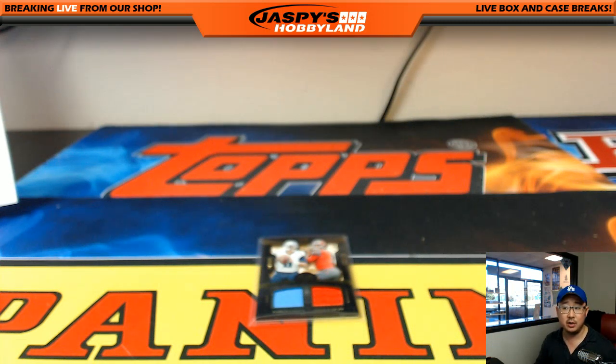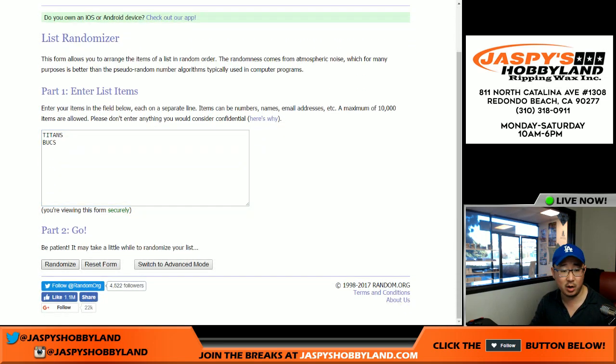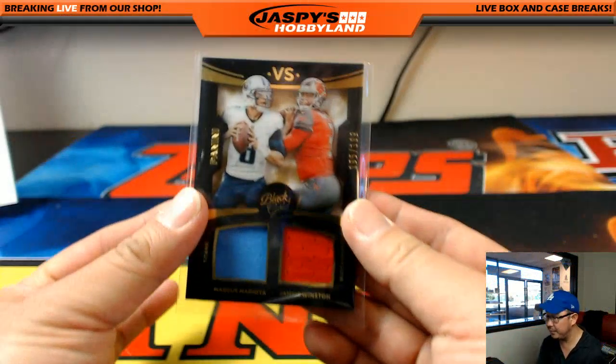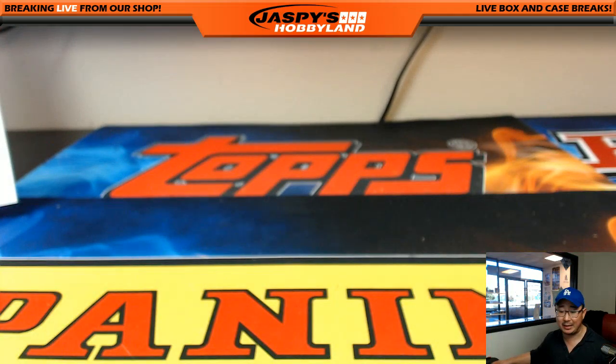And there you go folks — that was your random team break of Black Gold Football. For the Mariota/Winston dual relic — Titans first or Bucks? Roll the dice seven times — it's a five — Buccaneers! That goes to Nathaniel — the 199 two-color dual relic Mariota and Winston. 2015 Black Gold Football, a little blast from the past. Break number six is already in the store at JazbeesHobbyland.com. We've also had pick-your-teams on the website — check it out. This is Joe, I'm out.